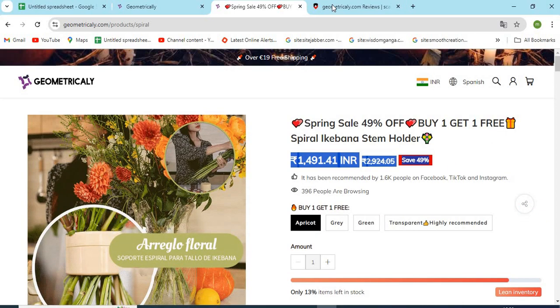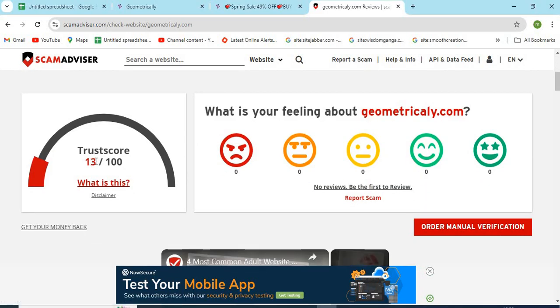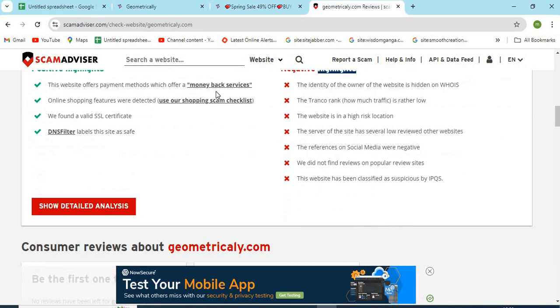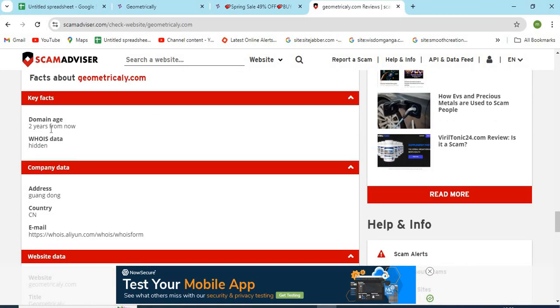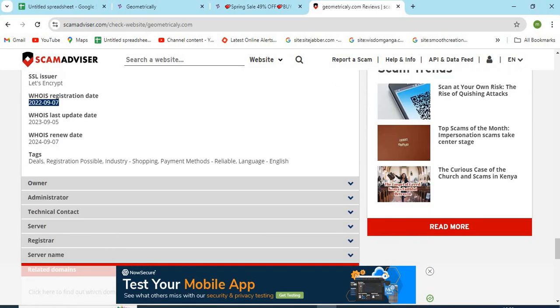Now, let's check the WHOIS information of geometricaly.com. The Scam Advisor provided a 13 trust score to this website. Check the positive and negative highlights of the website — it makes it easy for the customer to know about any website. Check the domain age of geometricaly.com; newly created websites are less trustworthy than the older ones.